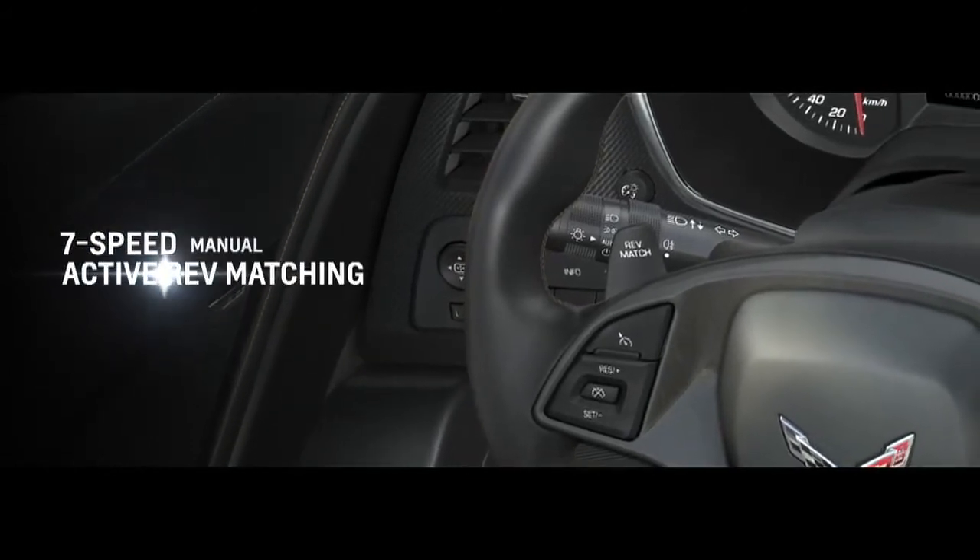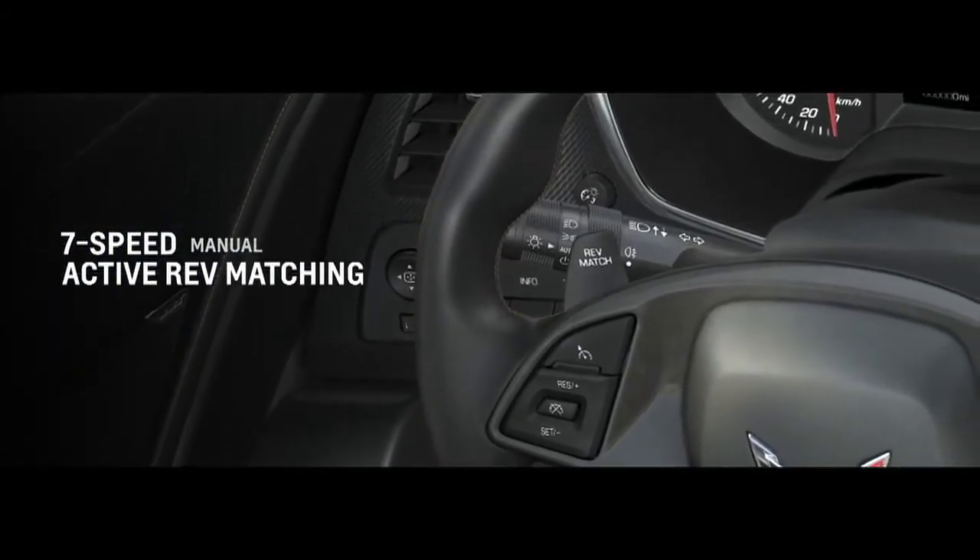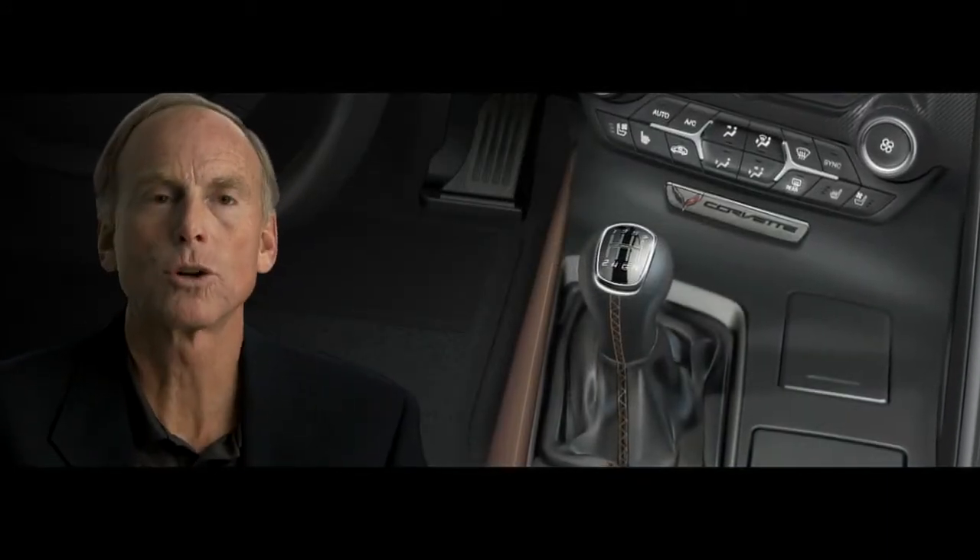Our active rev matching is one of the most transforming changes we've made to the driving experience. As soon as you start to move the shifter towards another gear, the vehicle recognizes that and quickly blips the throttle to get the engine to the speed it needs to be at. If you change your mind and move to another gear, it senses that immediately. So you have a very seamless and transparent downshift. It's a very unique feature — fun to drive and it'll make even a novice drive like a pro.